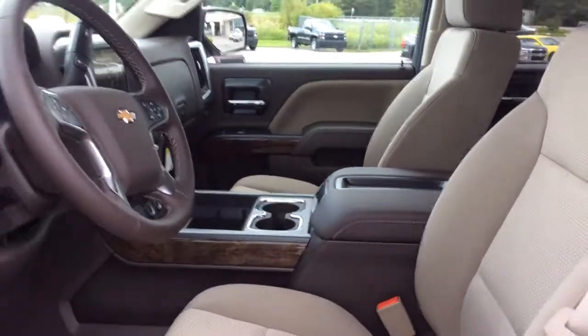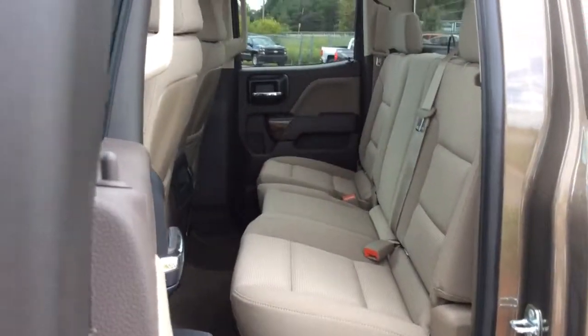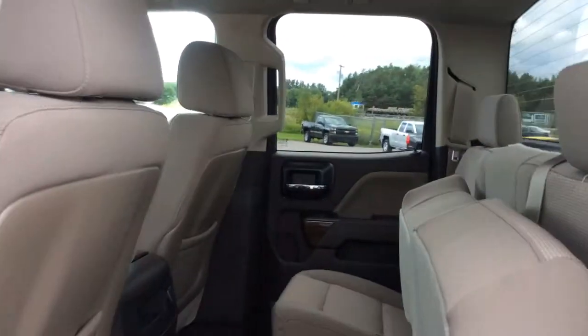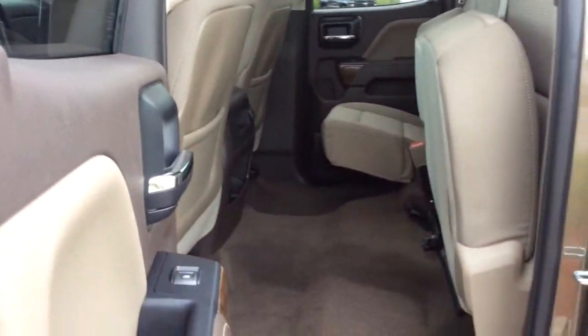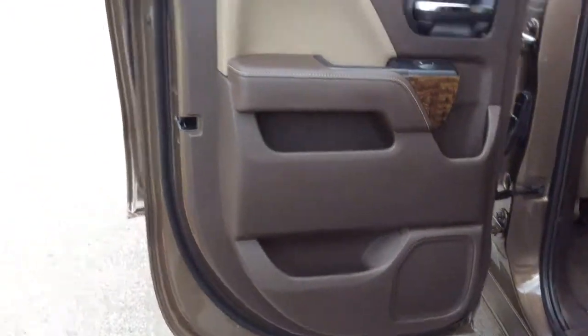It is a five-seater truck. We'll take a look at the back seat — a roomy three-seater bench seat. It is a stadium seating bench, so it's a little bit higher with some added headroom at the top. You can fold those up. Nice color-keyed carpeted flooring, and it also does come with rubber floor mats front and back.